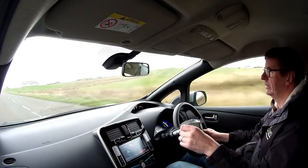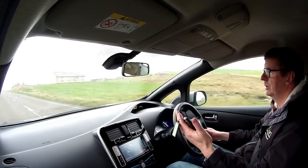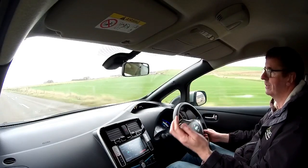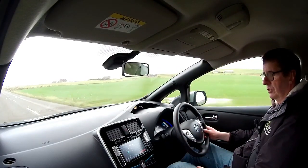Key fob batteries cost about £1.50 because these are constantly sending out a signal. After about three years you need to replace them, which takes about 15 seconds to do. So as I said, the drive is very straight.